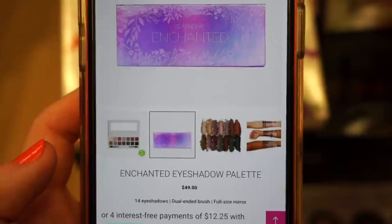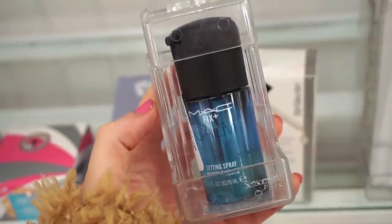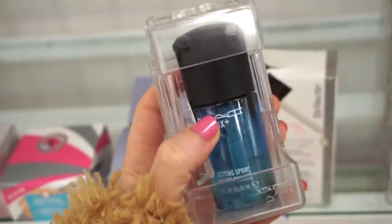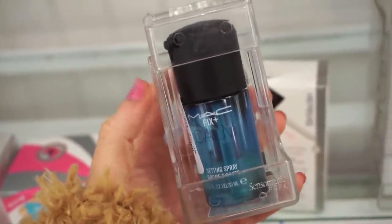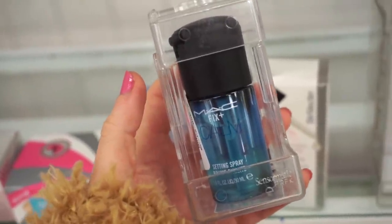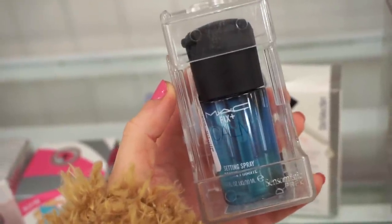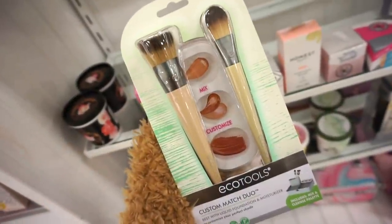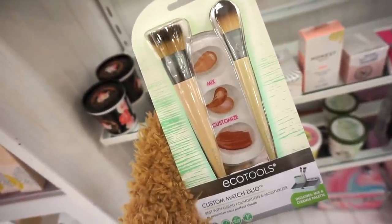I can see online it's $49, so it's half off here at TJ Maxx — and it's the last one! This is so cool — it's the MAC Fix Plus Calm setting spray for $9.99. I've only ever found the Watermelon Fix Plus, so this is the second coolest one I've found. It's very new to their collection so it's amazing to find it here. They also have the EcoTools Custom Match Duo — two brushes and a mixing palette that also doubles as a makeup brush cleanser — for $4.99.